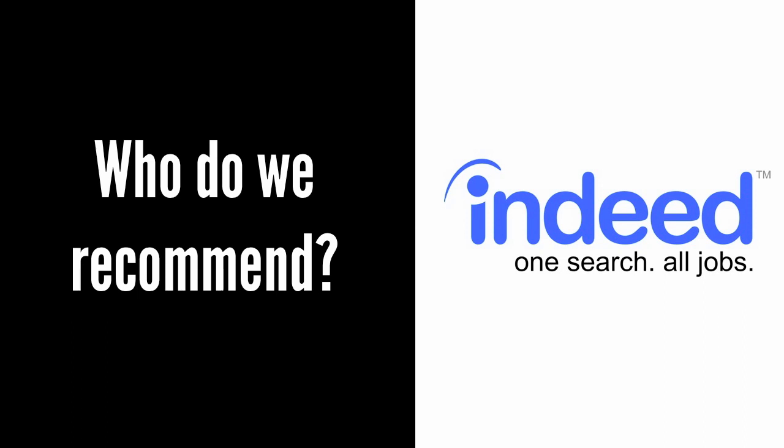There are two exceptions to this. If you are looking for highly skilled labor, then LinkedIn is going to offer the widest pool of candidates and is worth the extra costs and efforts involved. If you are looking for low skill labor, then Monster.com's $119 offer for this type of posting is the best deal.